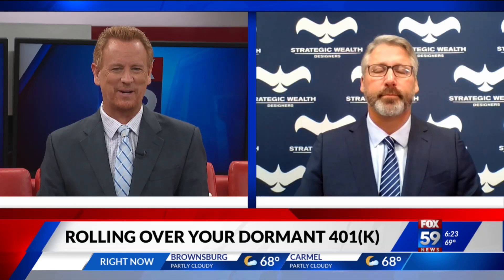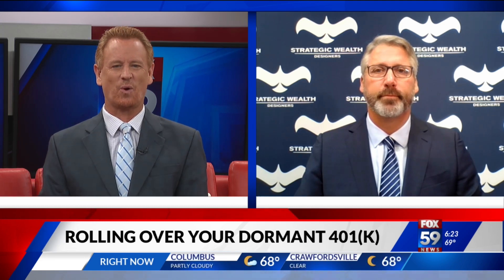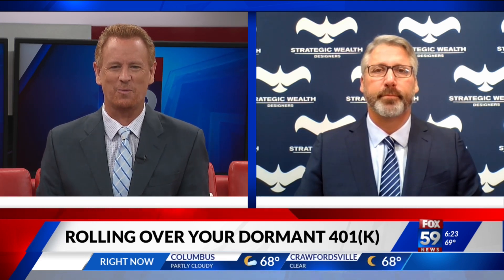Workers are leaving their jobs for a variety of reasons, including seeking new opportunities or possibly relocating. During this transition period, it might not be your immediate thought to tend to your retirement savings. Mike Reeves of Strategic Wealth Designers joins us today to discuss rolling over your dormant 401k.